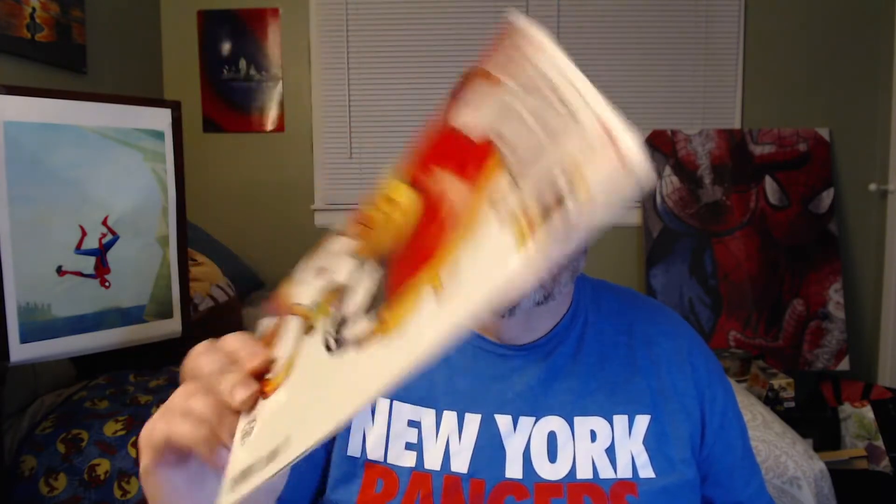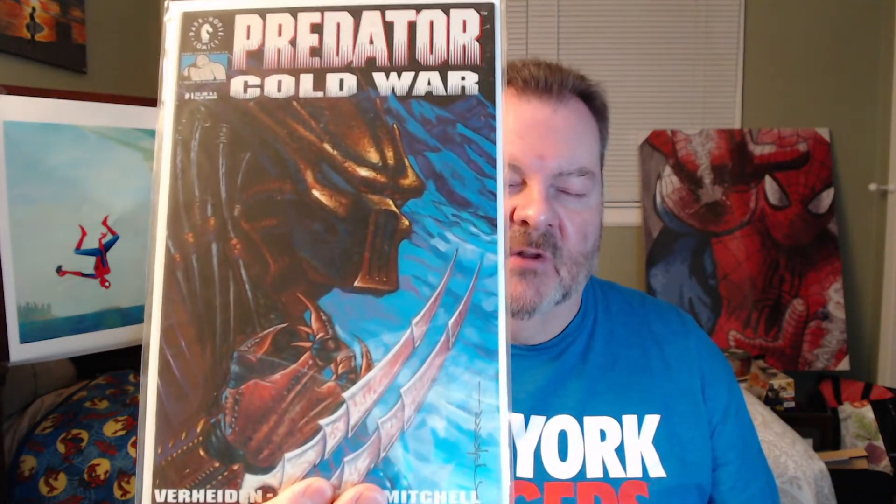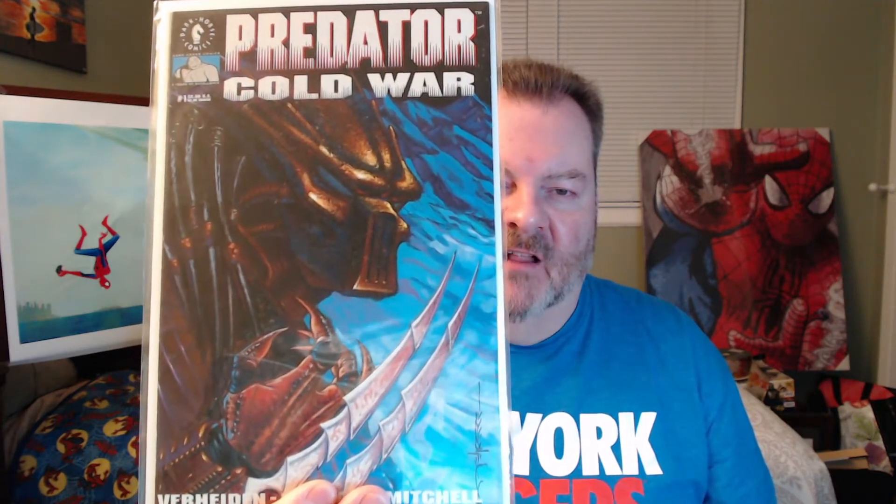Scream number one — a little Skottie Young goodness. That's a great cover, it'll definitely be staying in the PC. Spawn number 306, the world record breaking comic. That's a great cover — I remember some hype around Spawn being the largest selling book or number of books or something like that, so I'll have to look into that one as well. And then finally we have Predator Cold War number one. Another great Predator cover. I really enjoyed the original Predator movie with Arnold — such a classic action movie.